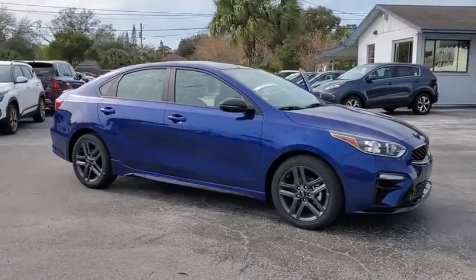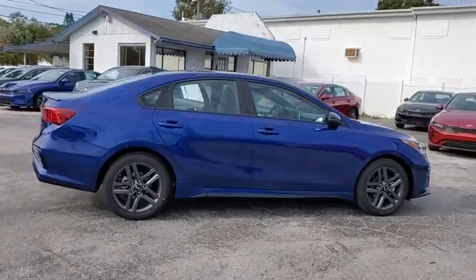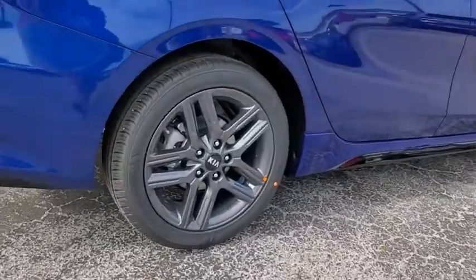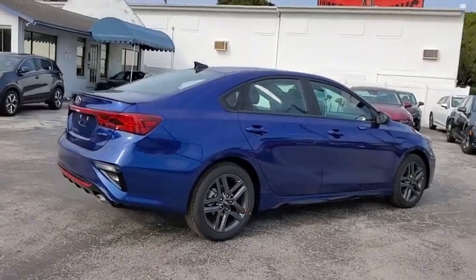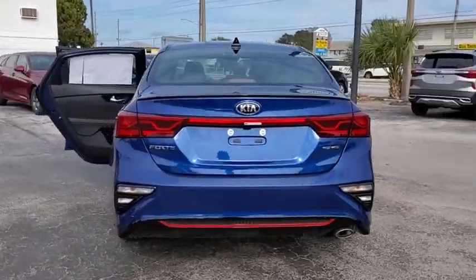We are pleased to show you the 2021 Kia Forte. If you're looking for a trendy and feature-laden compact sedan, the Kia Forte is for you. It offers an exceptional combination of innovative design, high-quality engineering, and outstanding value. Here are some of this vehicle's great options.